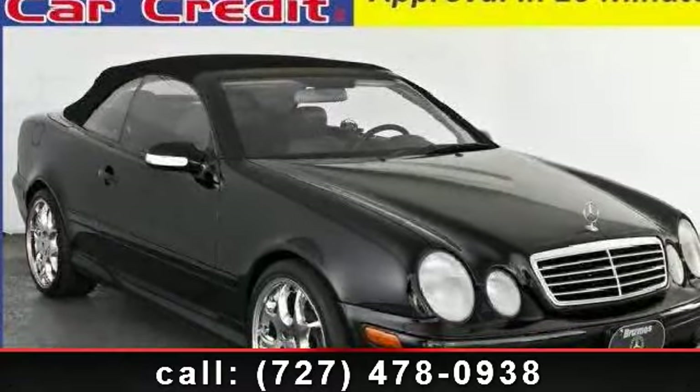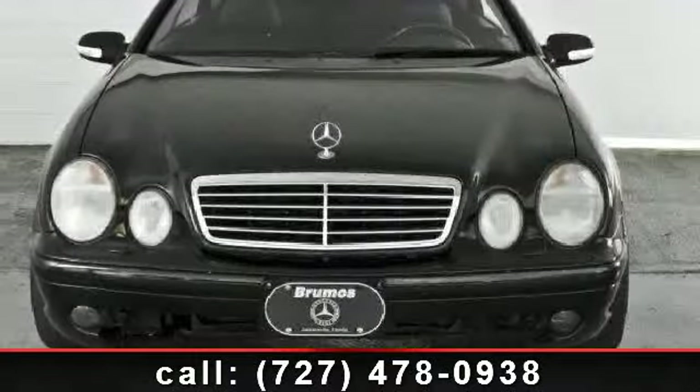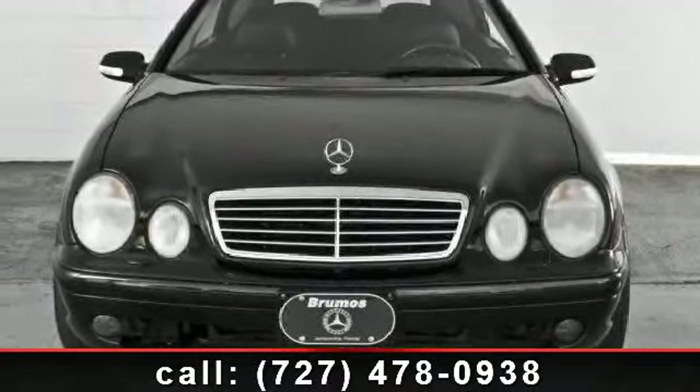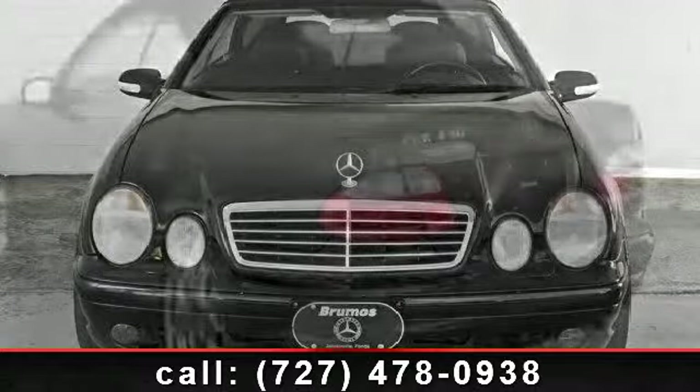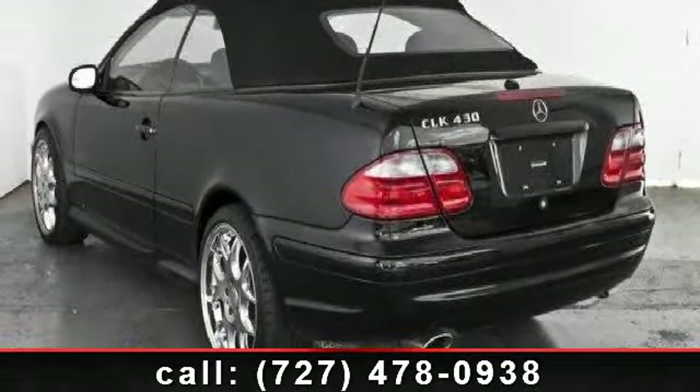Arrive in style with this 2003 Mercedes-Benz CLK Class 4.3L. Don't miss this great deal on a luxury vehicle. This vehicle comes with a reliable 8-cylinder engine connected to a smooth shifting automatic transmission.